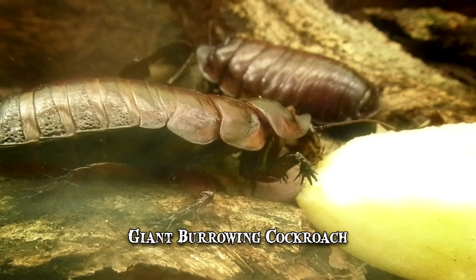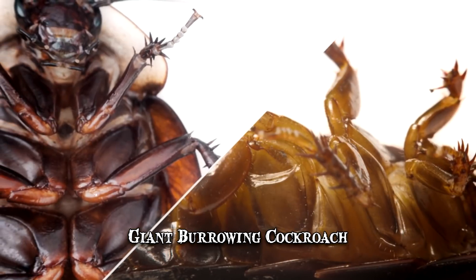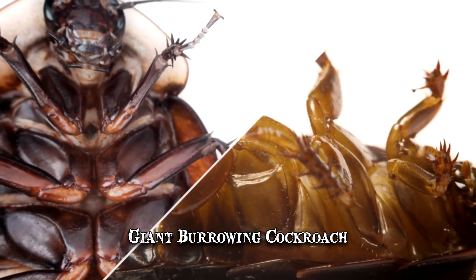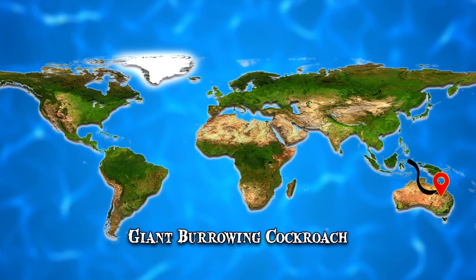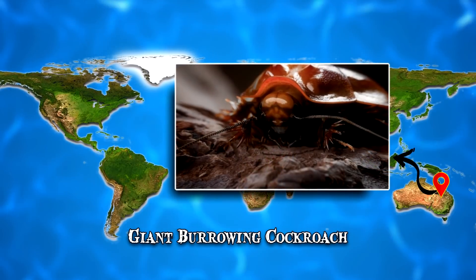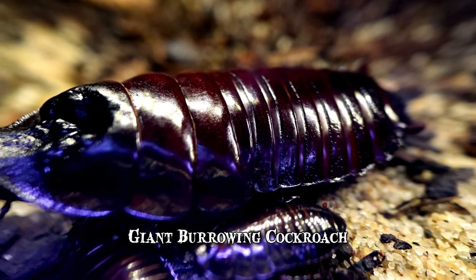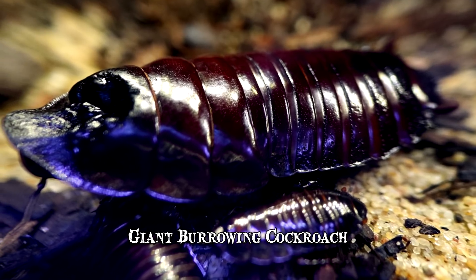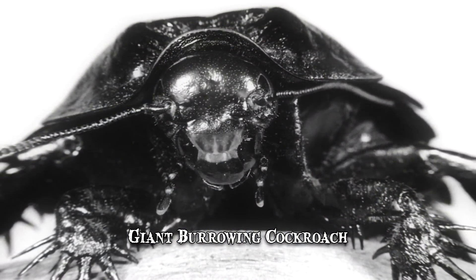Its body is covered by a prominent, plate-like structure that's thicker than 0.5 inches. When it feels threatened, the giant burrowing cockroach resorts to hissing, biting and shoving. This massive insect is native to Australia, mainly the area of Queensland. It's rather popular as a pet for creepy crawler enthusiasts, as it can't fly, is odorless and disease-free. In captivity, it can live up to 8 years.